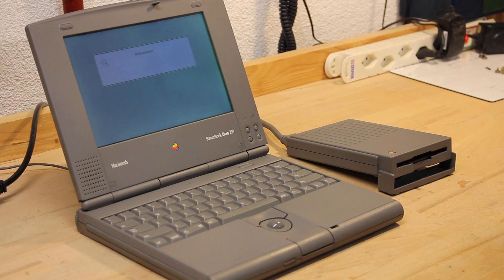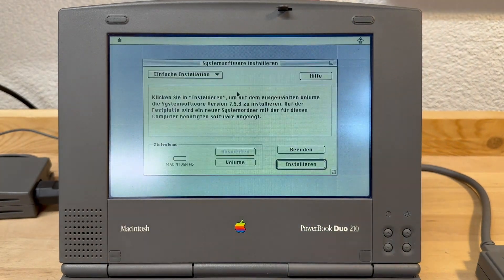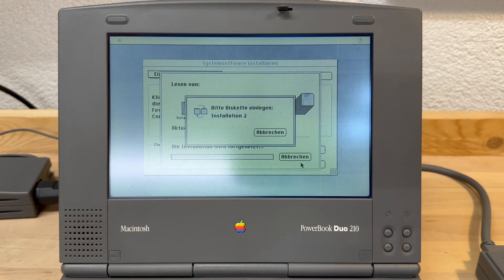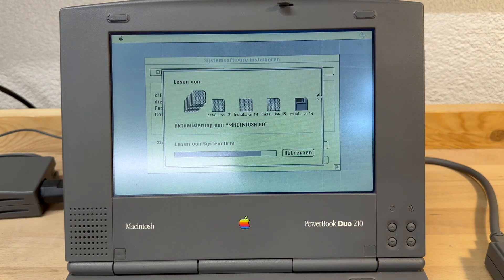But thankfully it's not just always these boring activities, and not all systems I get into possession need a repair — like this Apple PowerBook Duo from 1992. All this one needed was just a fresh install of System 7. But once installed, where does it go?